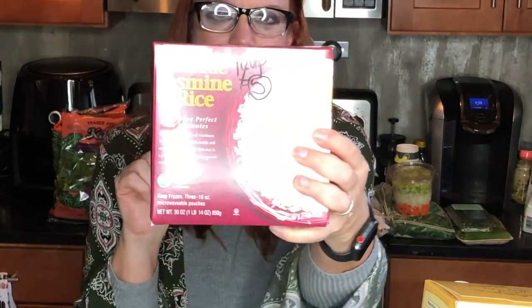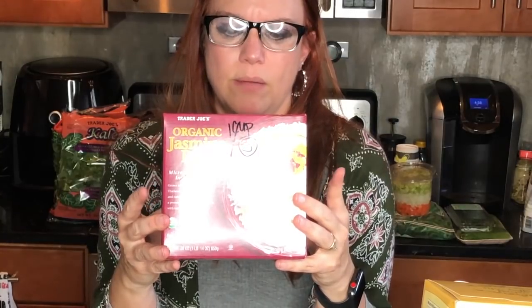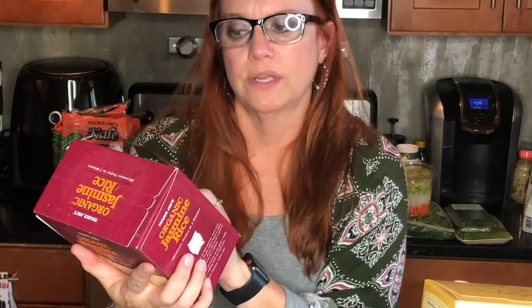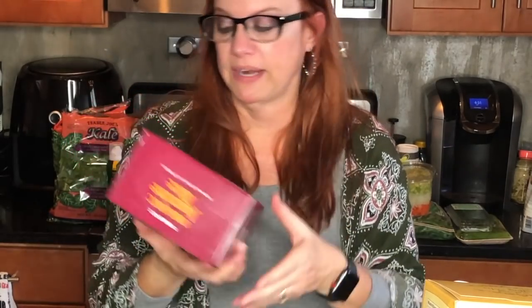I grabbed a box of this rice for Casey. There are three individual bags inside — you just steam one bag as you need it. One cup is five smart points, and there are about two cups per individual bag, so each bag has two servings at five smart points each. I'd divide it into two portions — it's plenty.